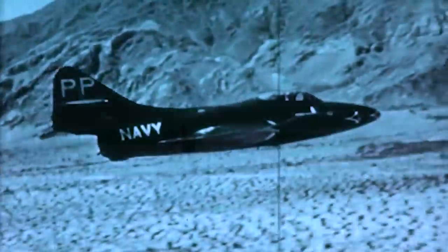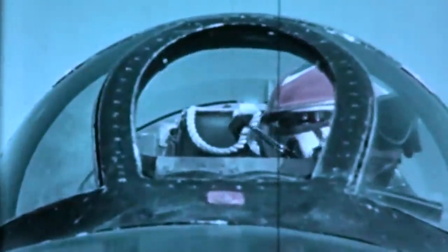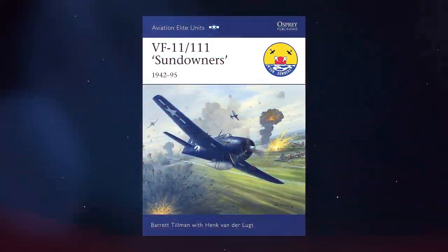The first air-to-air registered combat between fighter jets took place on November 8, 1950, during a United Nations command attack on the Sinuiju bridges near the Yalu River's mouth. First Lieutenant Russell Brown from the 16th Fighter Squadron encountered a MiG-15 in the area. He scored several hits on the Soviet aircraft during the ferocious dogfight before it disappeared on the horizon. Brown thought he took down the enemy aircraft. Still, decades later, it was discovered that his Soviet opponent returned safely to base, according to Barrett Tillman and Hank Vanderloot in their book titled The VF-111 Sundowners.